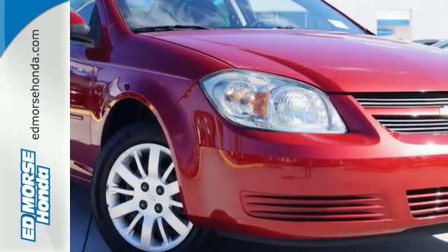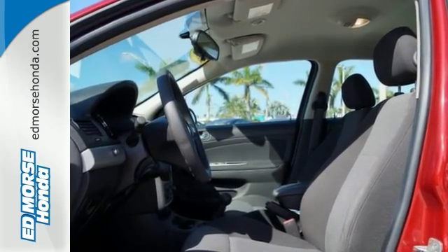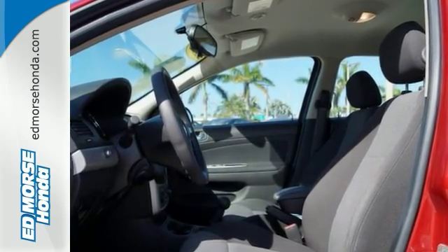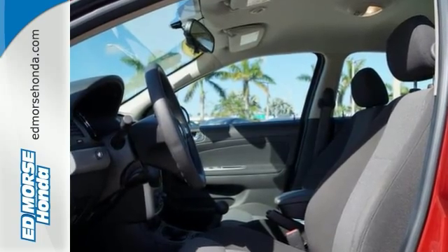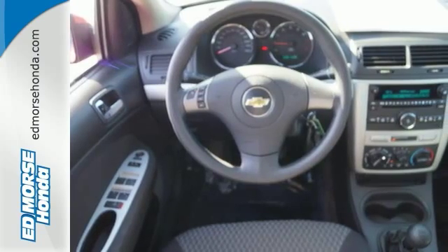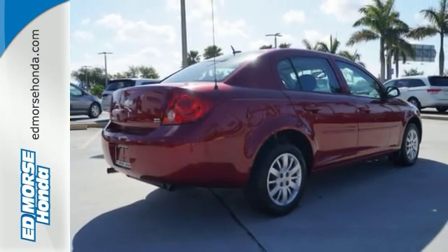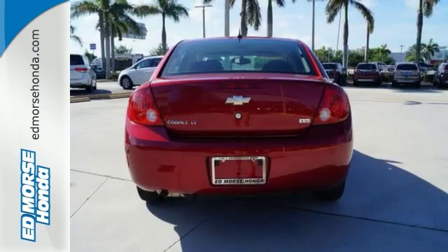When it comes to high fuel economy, plenty of versatility and great looks, this Cobalt LT cannot be beat. It has a superior fuel efficiency rating and it's proof that not all vehicles were created equal. This is a low mileage Chevy and it's barely been touched — it's the next best thing to buying a new car.